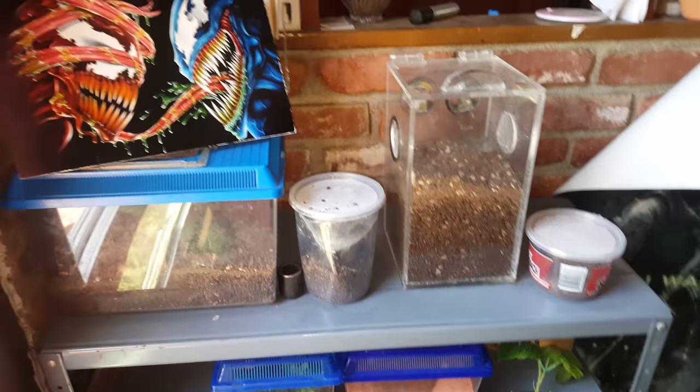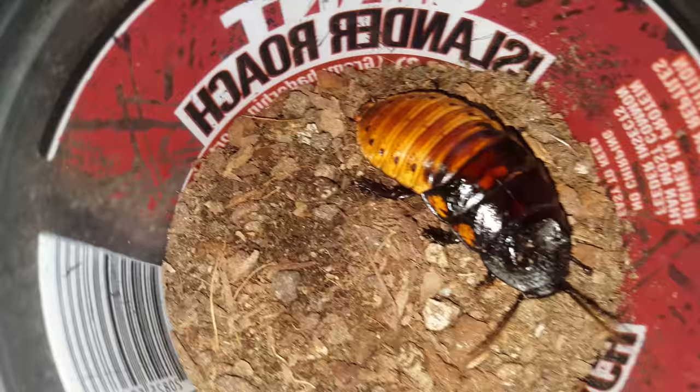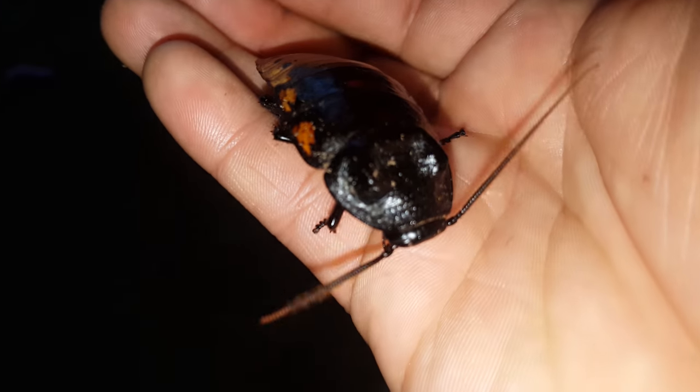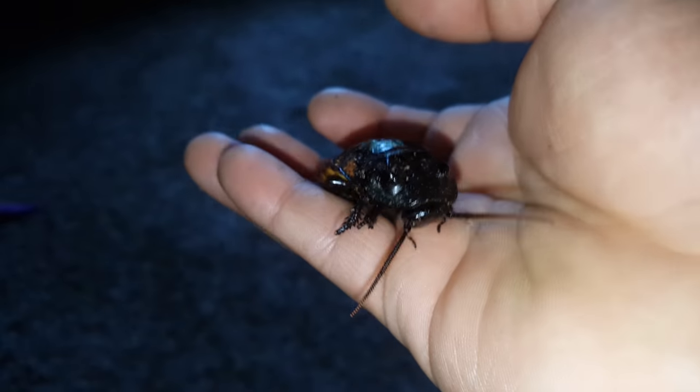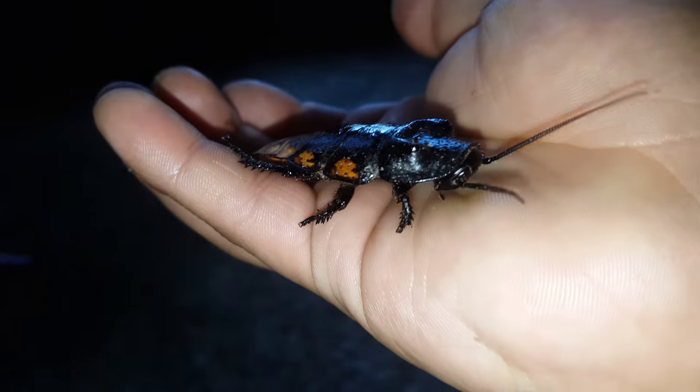Hey, what's up YouTube, arachnaguy here. I'm going to be showing off my Gromphadorhina portentosa, my hissing cockroach. It's a male — I'll give you a closer look. You can tell by the horns it has on the top of its head, or the carapace.